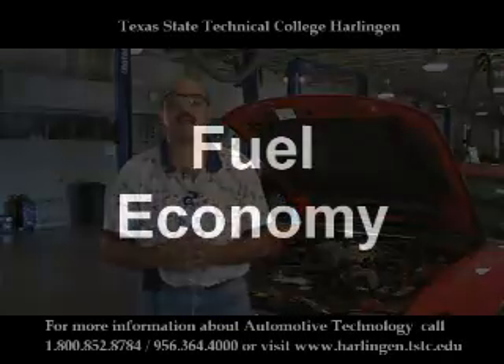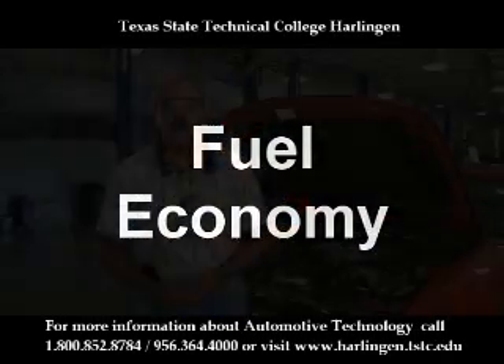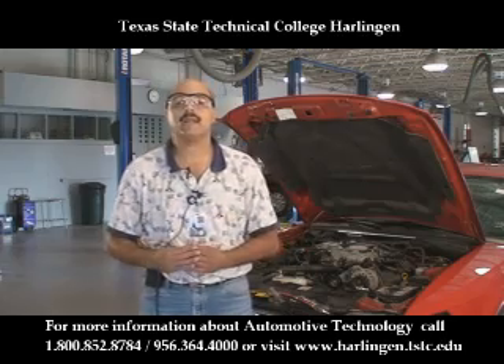Good morning. My name is Abel Castillo, TSTC Automotive Program. Today I will talk about fuel economy. What is fuel economy? How does it affect us? What can we do to help our pocket?